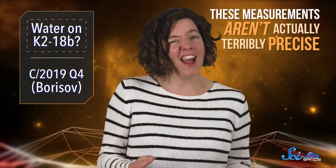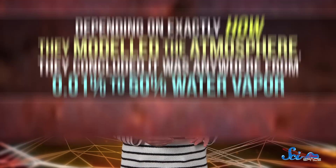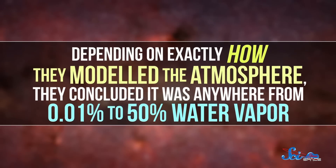Sort of — because these measurements aren't actually terribly precise. There's a bunch of statistical noise. So the UK team applied some more math to the data and created a model of the planet's atmosphere. And depending on exactly how they modeled the atmosphere, they concluded it was anywhere from 0.01% to 50% water vapor.